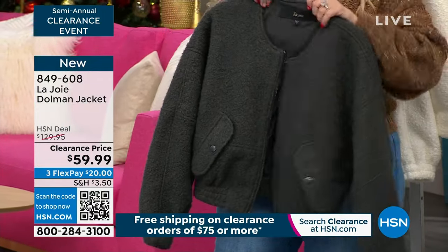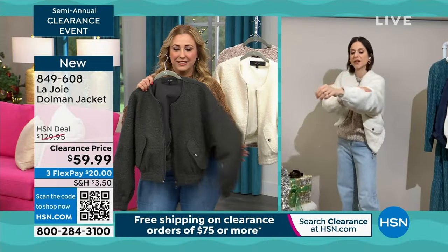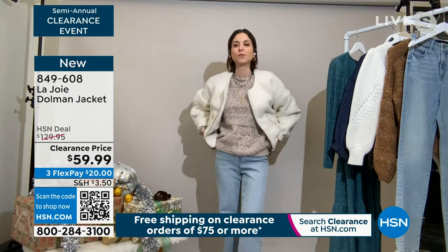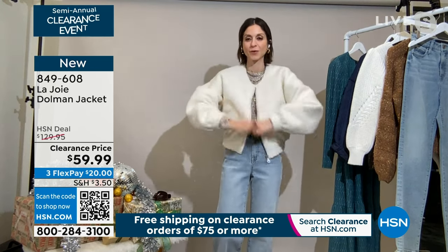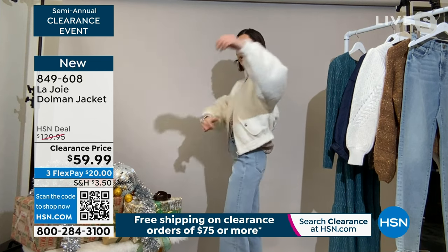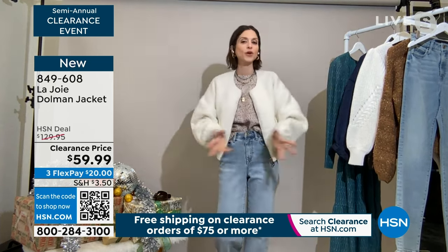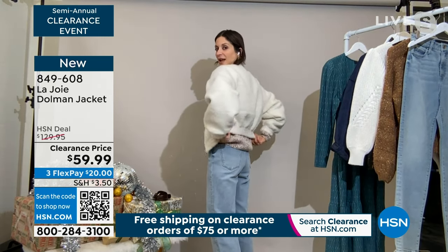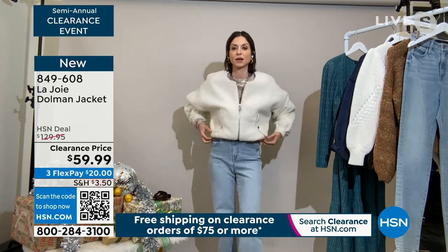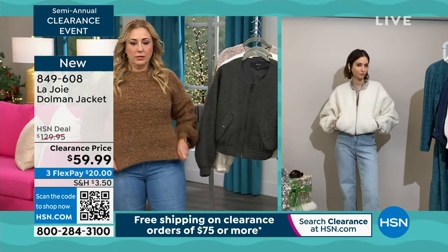I actually wear my regular size because it is supposed to be roomy. This Dolman bomber jacket — you see the boucle. I'll close it for you and show you — with the elastic you could totally make it a cropped. Do you like this? I see what you're doing there — you made it a crop. It immediately gives you a waist. Who doesn't want a nice little waist with high-waisted jeans?